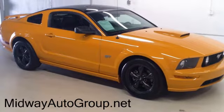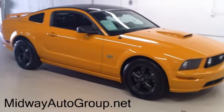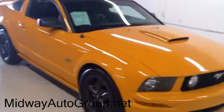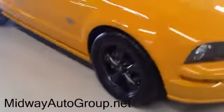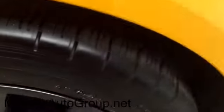Hi, this is a quick walk around of our 2007 Mustang GT Premium in grabber orange. The gloss coat gives it a good shine as opposed to metallic paint. We got the black painted wheels and almost brand new tires on there. It is a GT — take a look on the inside.